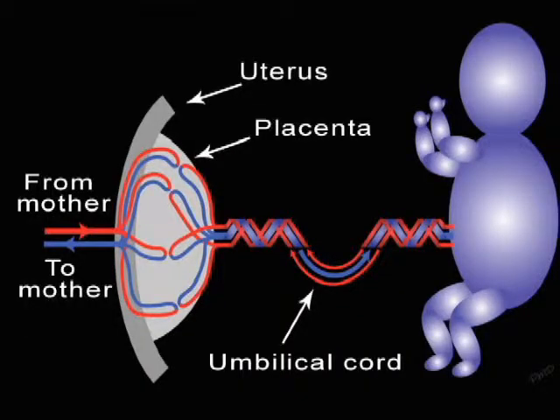After looking over the baby in detail, we move on to examine the placenta and umbilical cord, which provide the baby with nourishment and oxygen from the mother.